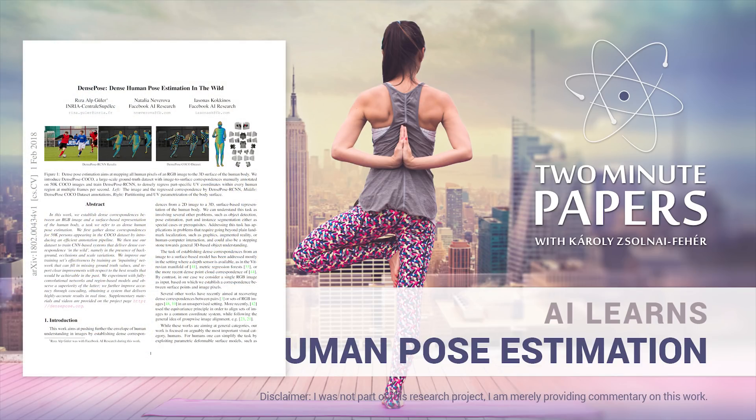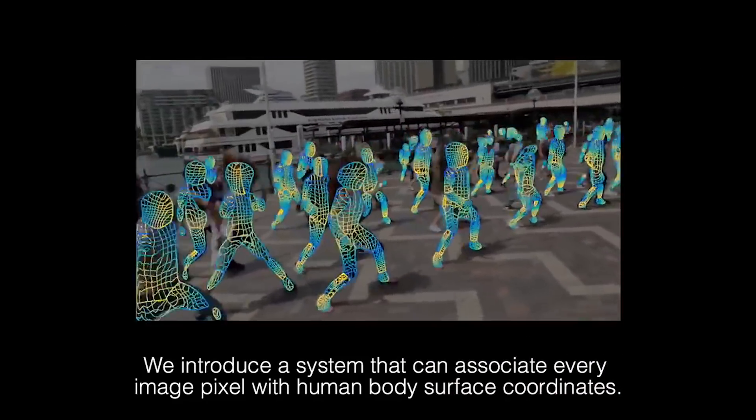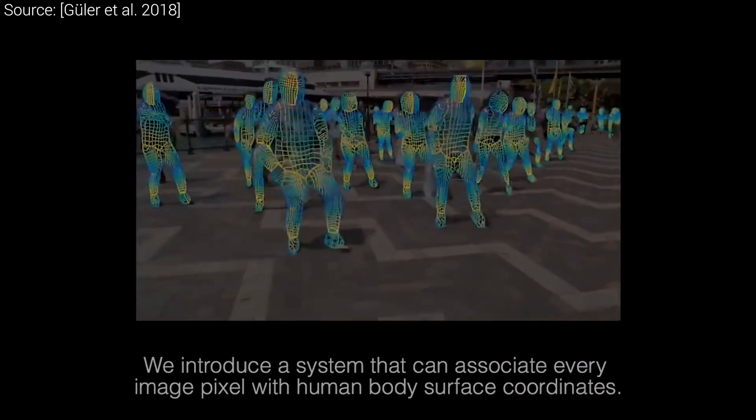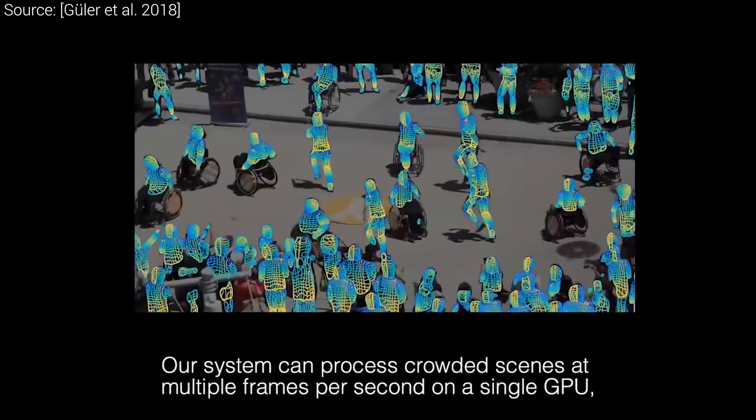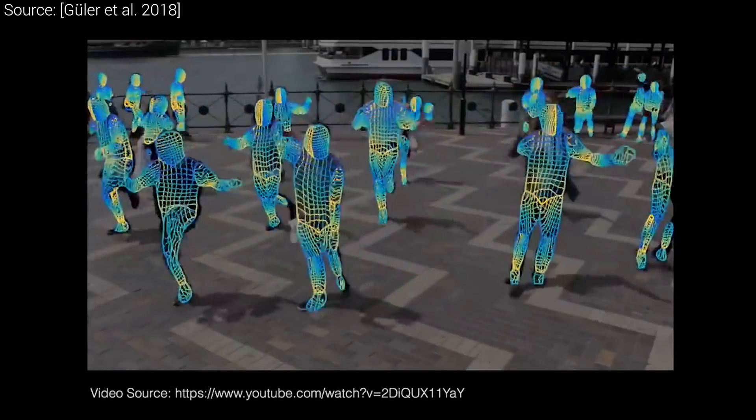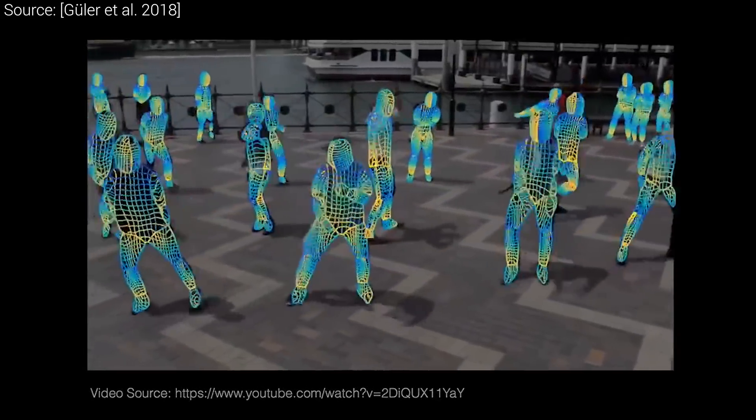Dear Fellow Scholars, this is Two Minute Papers with Károly Zsolnai-Fehér. This project is a collaboration between INRIA and Facebook AI Research and is about pose estimation. Pose estimation means that we take an input photo, or in the cooler case, video of people, and the output should be a description of their postures.